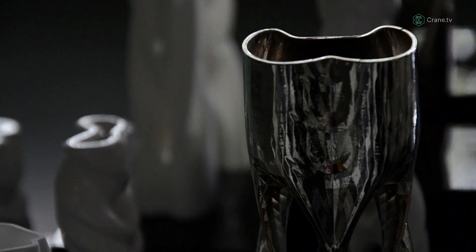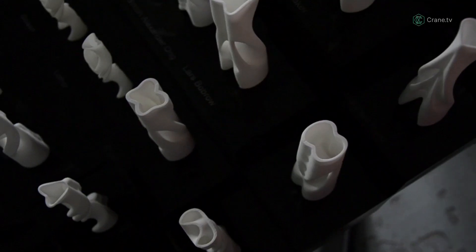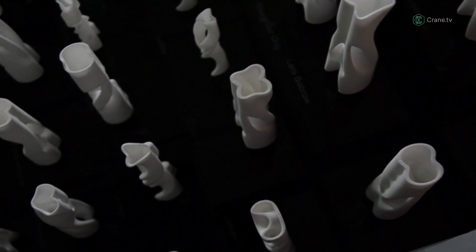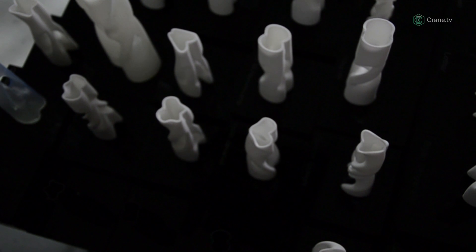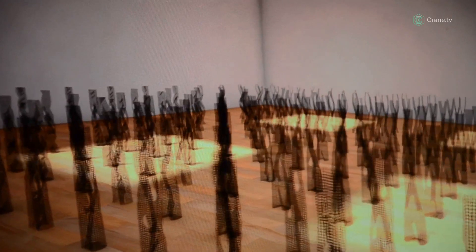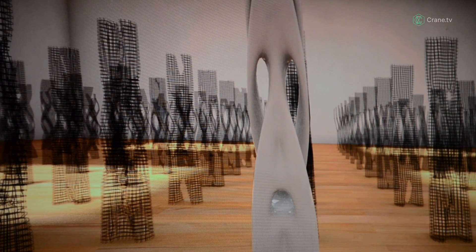GMO stands for genetically modified. It's kind of like ourselves, like human beings — all of us have kind of the same genes but each one of us is a bit different. GMO uses the same methods that Islamic drawings were produced with: rotation, repetition and symmetry.